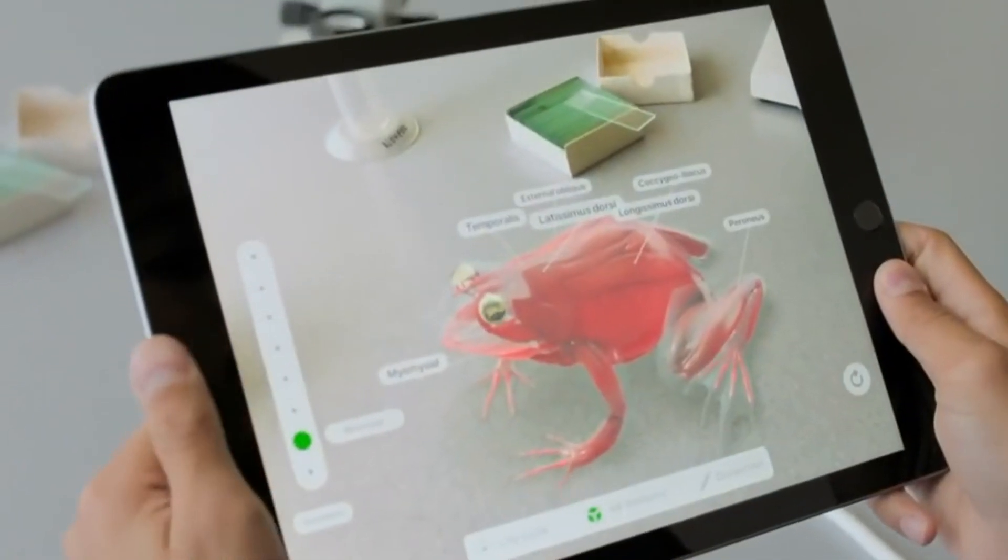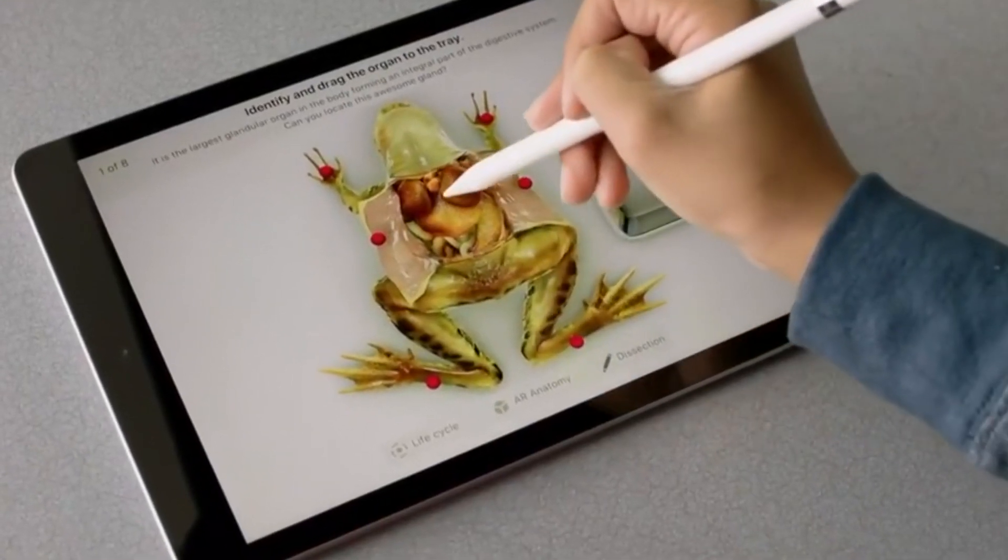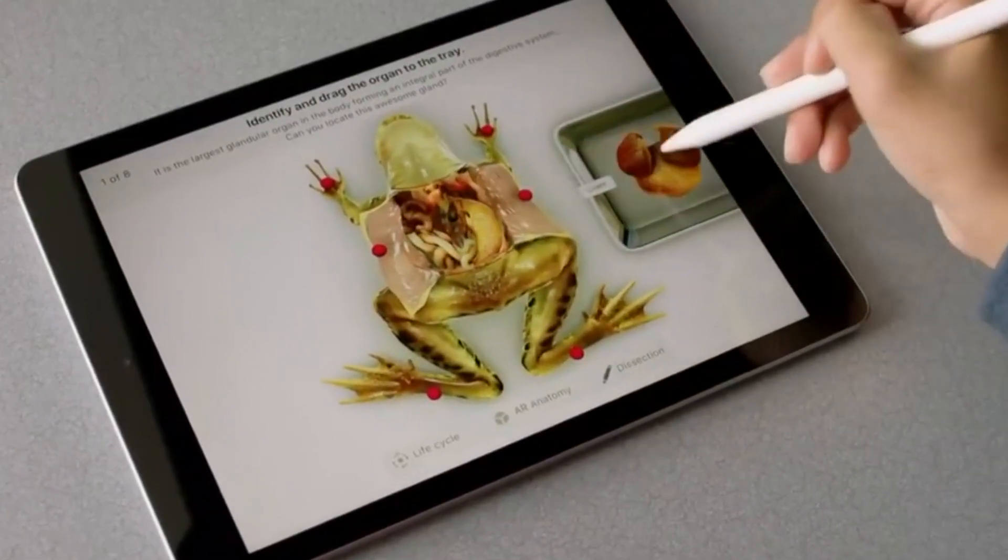The new iPad will also offer richer learning environments, such as the ability to dissect a frog in AR, rather than having to use an actual frog.